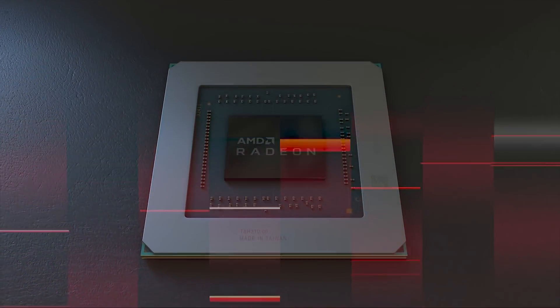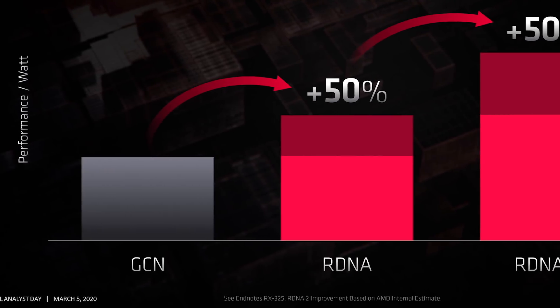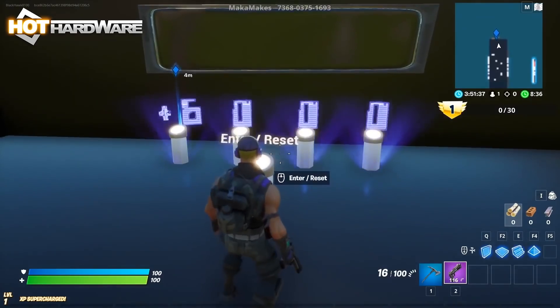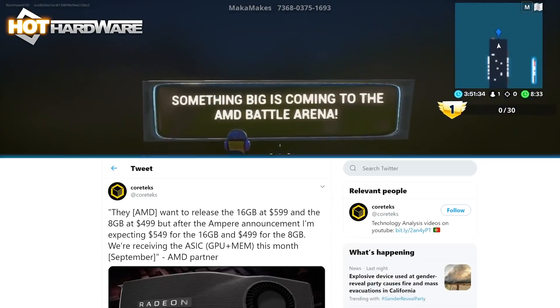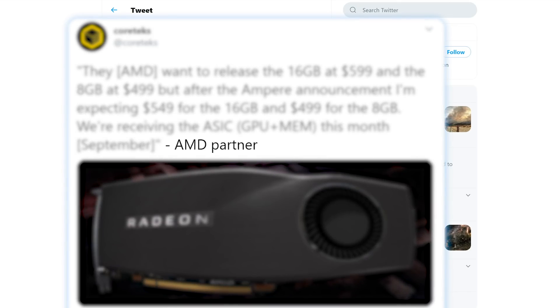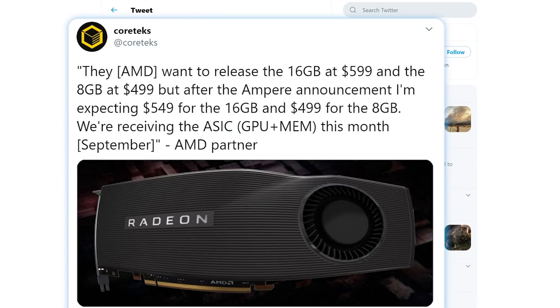Lastly for today, we have a huge story that not only gives us pricing details for AMD's upcoming Big Navi GPU, but also a very real idea of what performance we can expect from the upcoming RX 6000. The story originally comes from a tweet by Cortex, who apparently spoke with an AMD board partner. Because it's an anonymous source, this isn't guaranteed to be true, but it definitely makes sense.